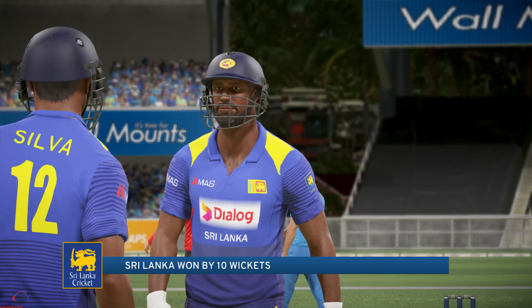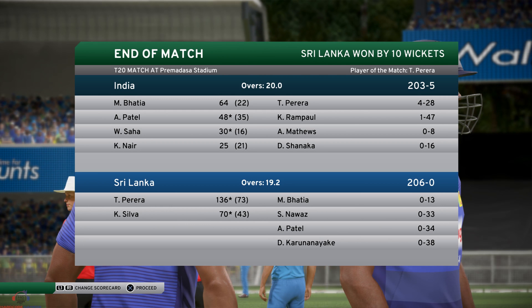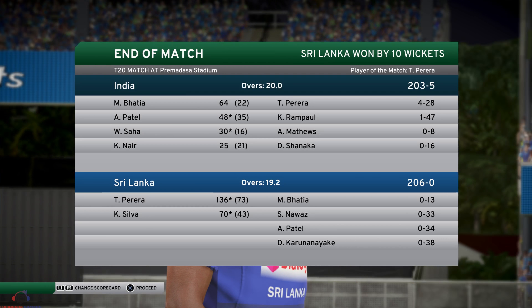That was a good example of what cricket's all about — plenty of twists and turns in a tight end. Sri Lanka just managed to chase this down.